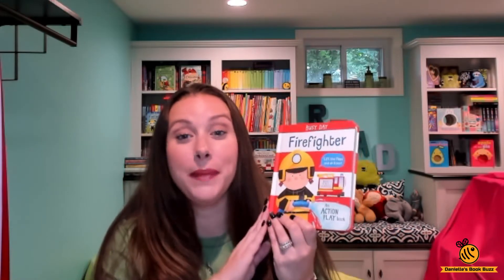Hi, I'm Danielle from Danielle's Book Buzz and I'm an independent consultant with Usborne Books and More. Today I wanted to show you the book Busy Day Firefighter.